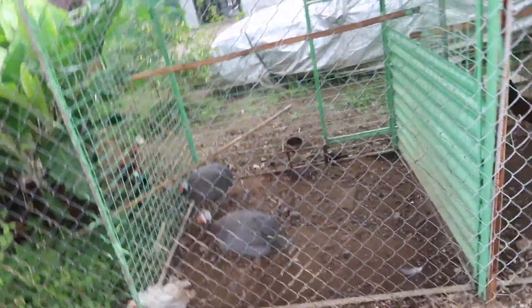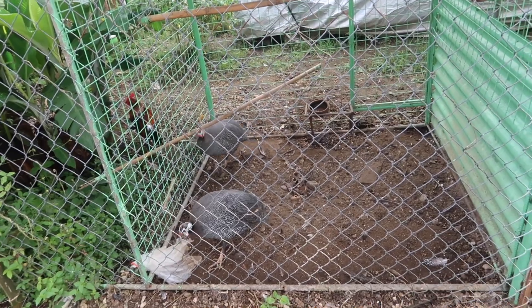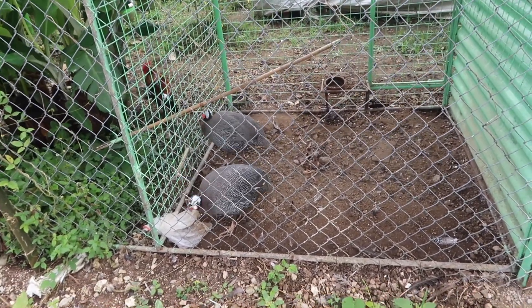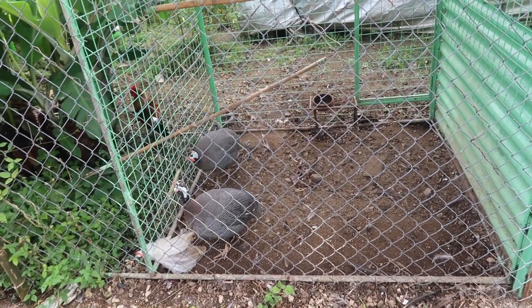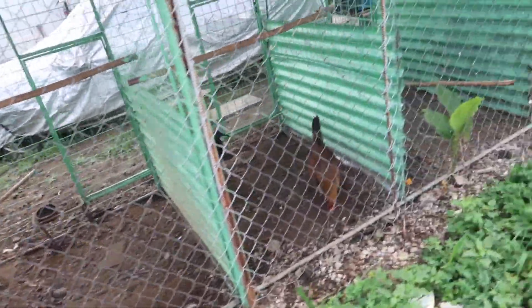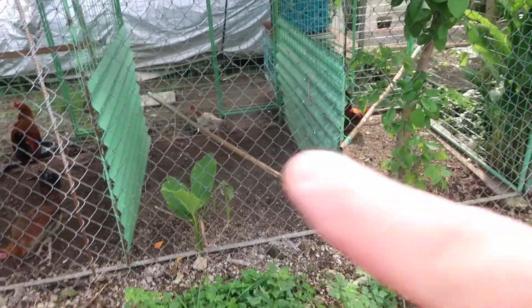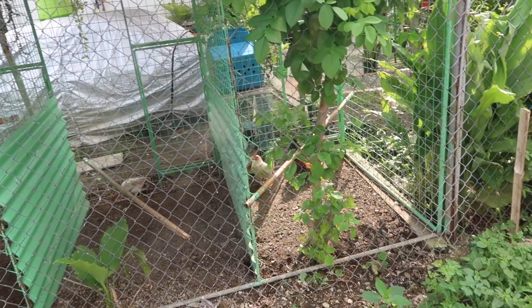I know I said these things were turkeys in the very first video, but they're not. I was told they're some kind of Thai bird — they make weird noises, like guard dogs. These ones in here and the ones over here are Thai chickens too, and apparently there are some baby ones in the back.